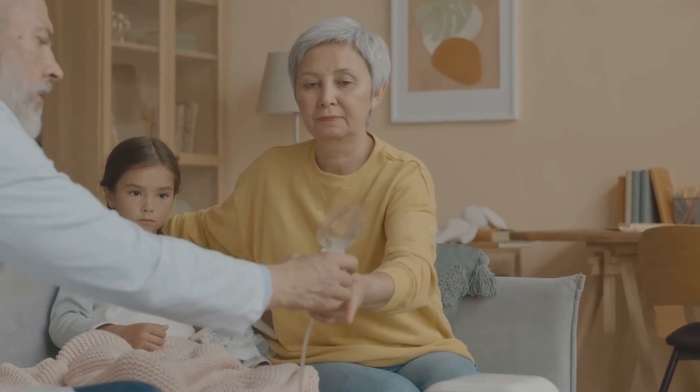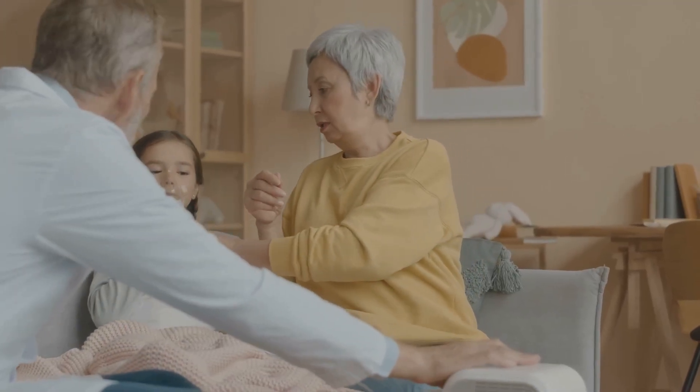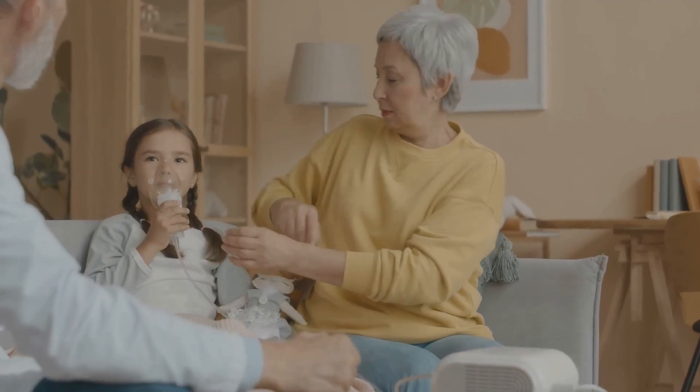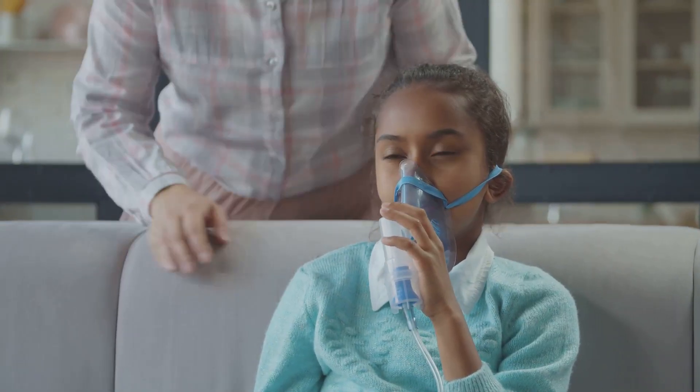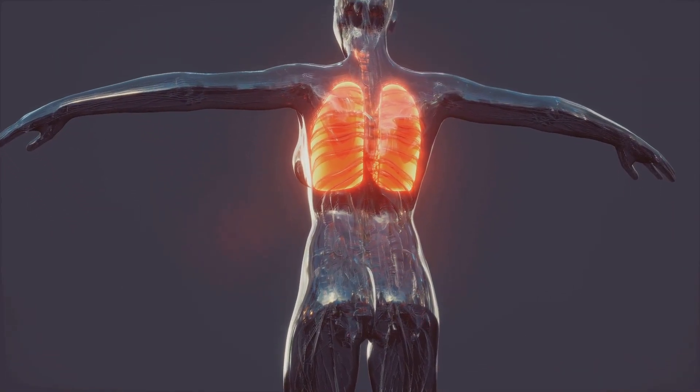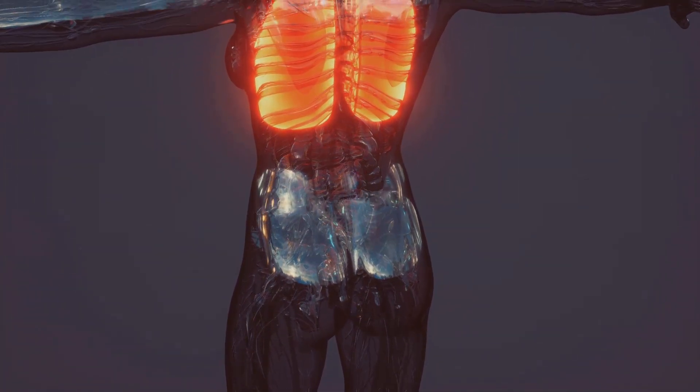The result? Airflow is severely reduced and breathing becomes a real struggle. But here's the good news — asthma is often reversible. With the right management, those airways can calm down and return to their normal, happy selves.